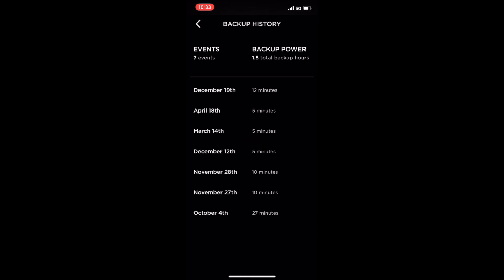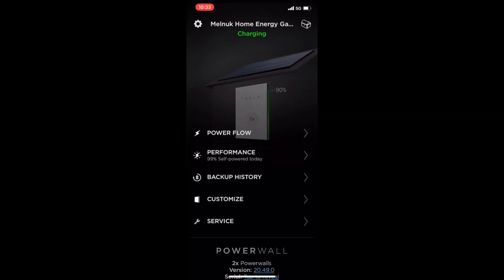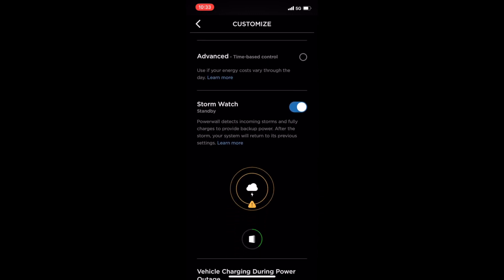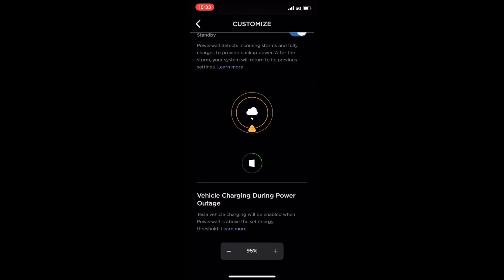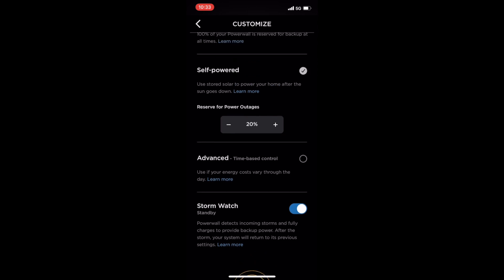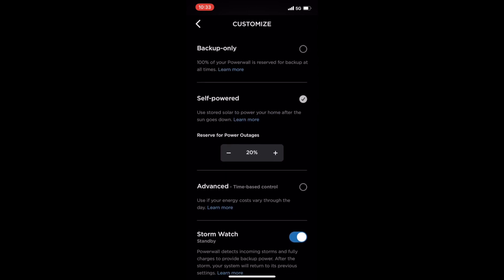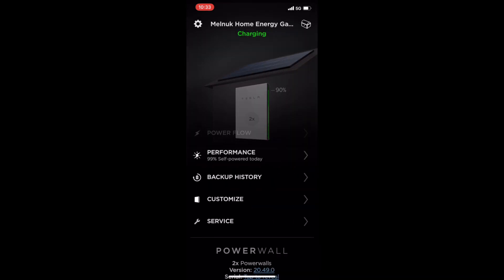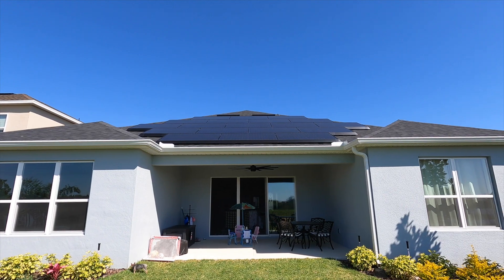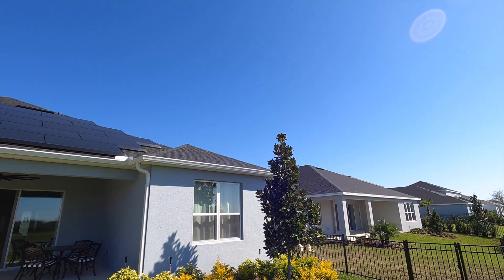Backup history will just track any moments where you've lost power. We actually had these Powerwalls on a different home before, so there were some other periods of time where we lost power. Since we've been at our new home with our new system, we have not lost power except for some of the tests that Tesla does when they come out and install the system. Hopefully you like this quick overview — I think it's really awesome if more and more people start getting these systems. Thanks!